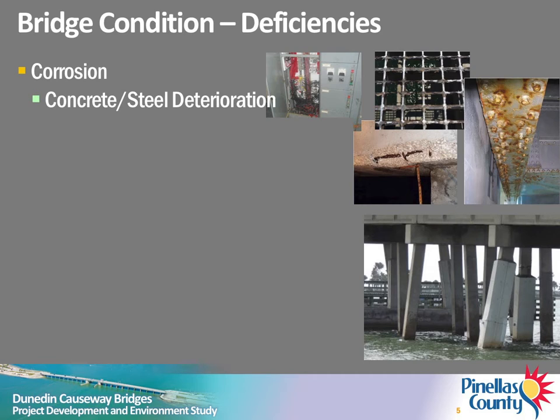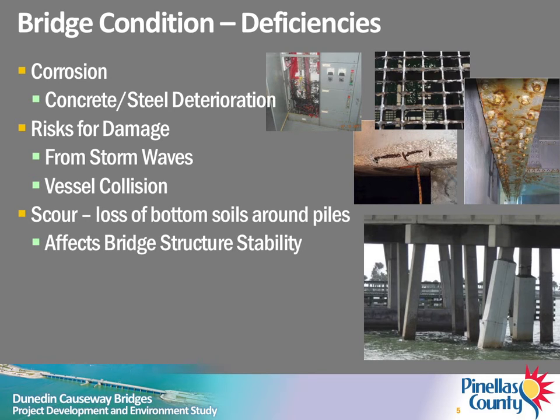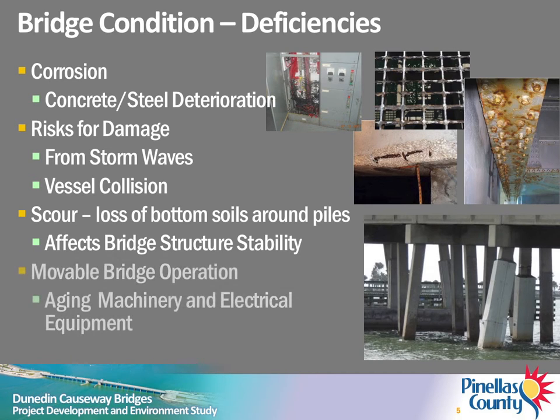The bridge rails are also substandard. Corrosion of steel and deterioration of concrete has resulted from exposure to the aggressive marine environment. The ability for the bridge structure to resist damage from storm waves during hurricanes or vessel collision is substandard. Both bridges are classified as scour critical, indicating that they are susceptible to instability due to erosion of bottom soils around bridge piles.